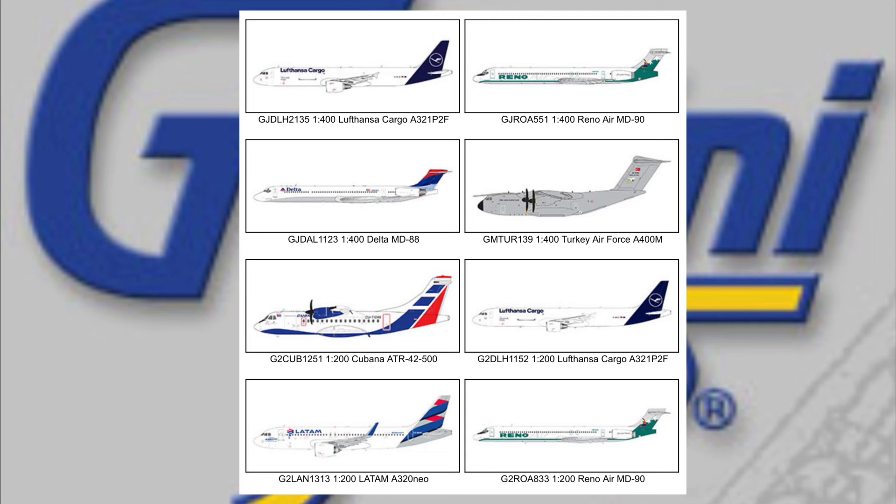I had to make a video on this right now. The Delta MD-88 and the Reno Air MD-90 — I was like, oh my god. I think Gemini knows that NG Models has the MD-80s coming, hopefully later this year — that would be my prediction. But hey, if that can encourage Gemini to get some Mad Dogs out, I am all for it.